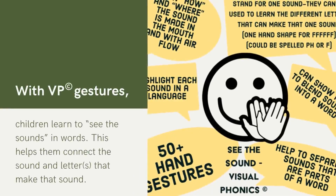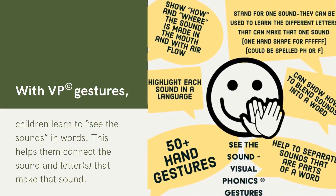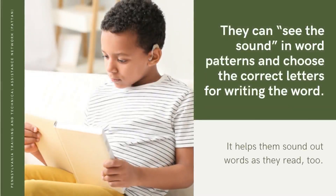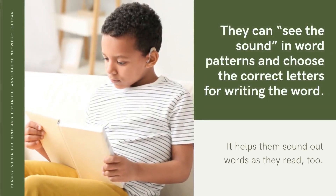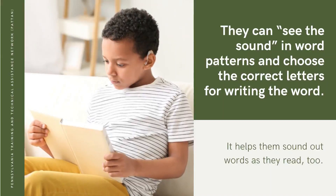With VP gestures, children learn to see the sounds in words. This helps them connect the sound and letters that make that sound. They can see the sound in word patterns and choose the correct letters for writing the word. It helps them sound out words as they read, too.